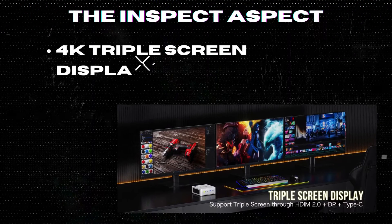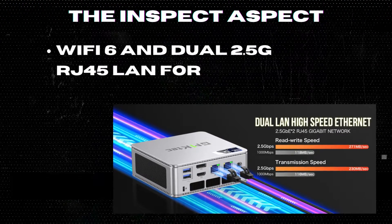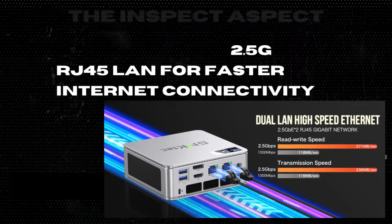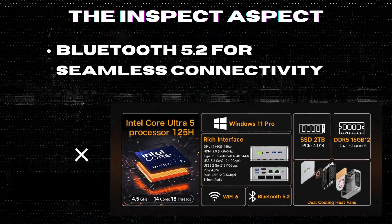4K triple screen display support via Thunderbolt 4 for crystal clear visuals. Wi-Fi 6 and dual 2.5G RJ45 LAN for faster internet connectivity and lower latency. Bluetooth 5.2 for seamless connectivity with wireless devices.